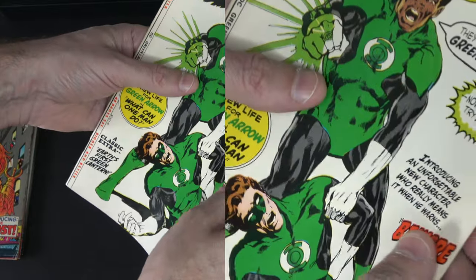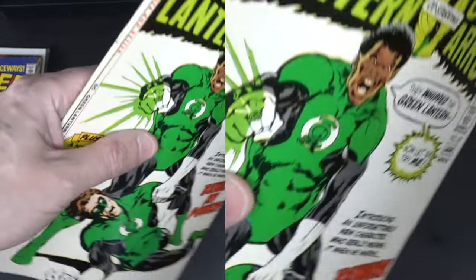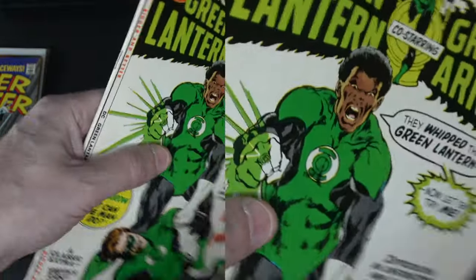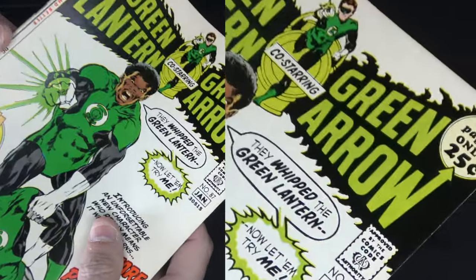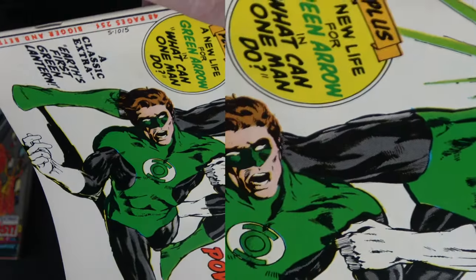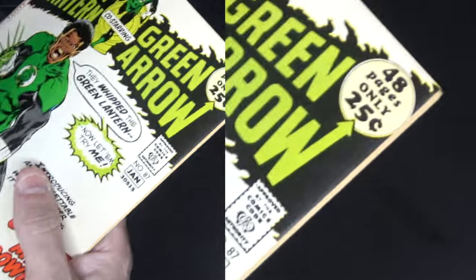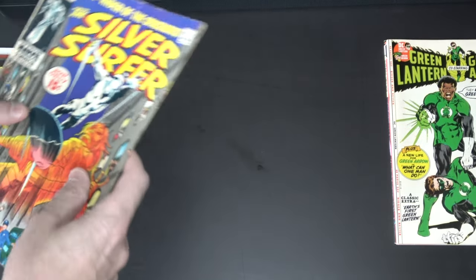Next one is Green Lantern Green Arrow number 87. This was one I bought as a CGC and I cracked it open — the reason being that when it came in it had all of this waviness to the edge and the top, and even the label on the top of the CGC had some waviness. I believe it was damaged from heat. I was like, I'm going to take it out and press it. I believe it was graded as an 8.5. Now there is nothing really I can find wrong with it — it looks perfectly flat, no crinks or creases, maybe one dot of foxing. I might be able to get a nine out of this. I think I'm going to send this to CGC to have it regraded.